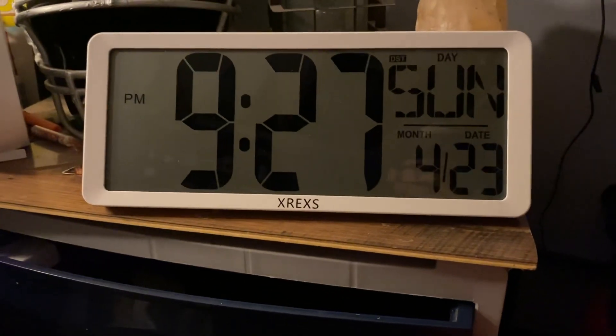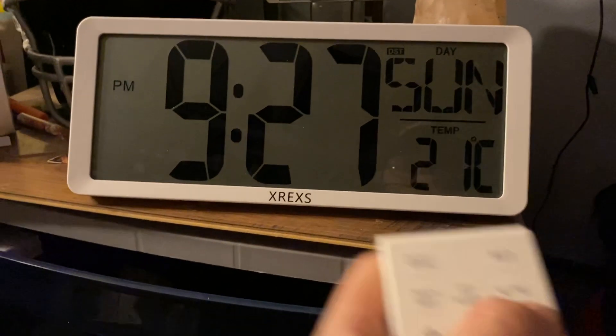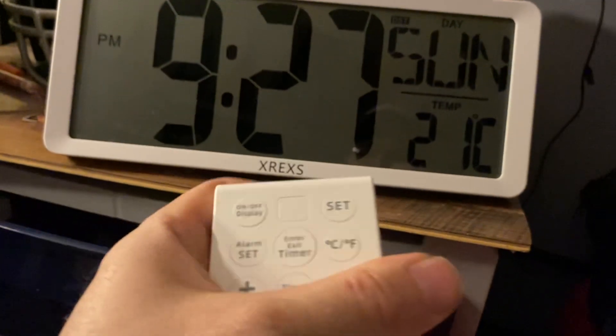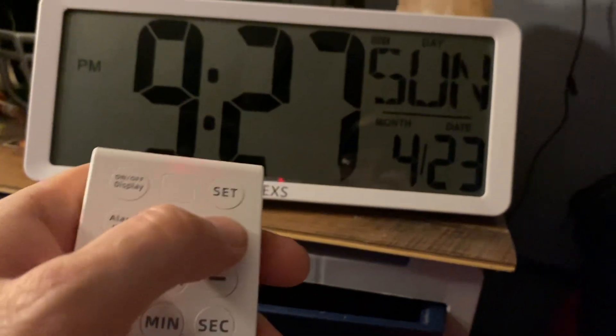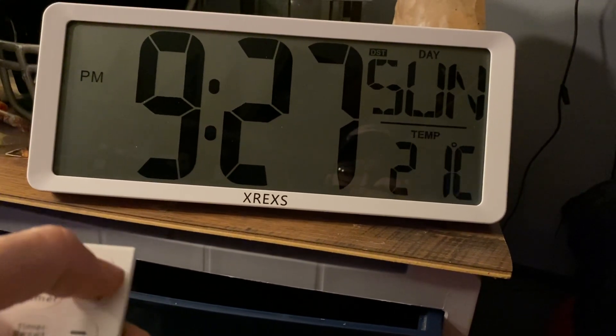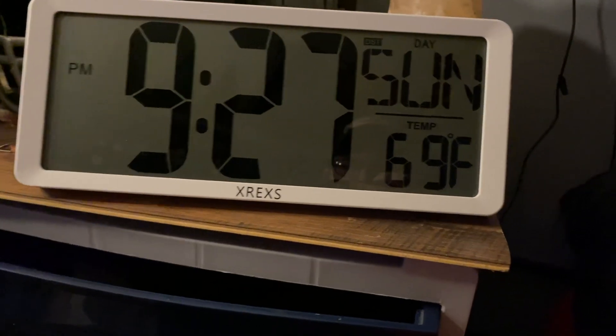I need to change that to Fahrenheit. It does come with the controller, so I'll just change that — there we go, 69 degrees Fahrenheit.